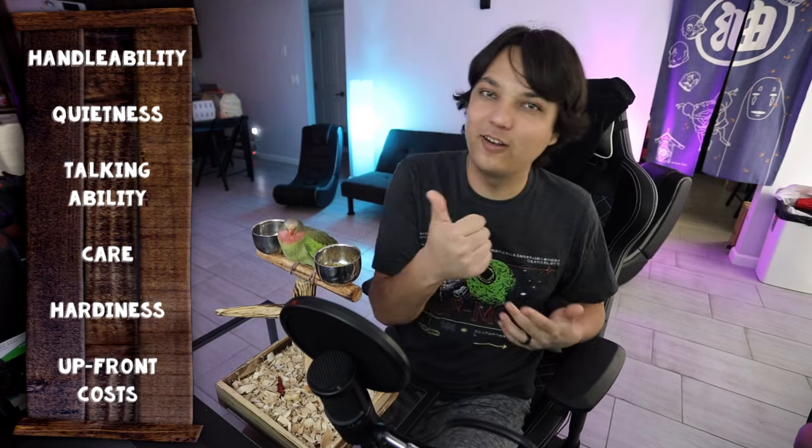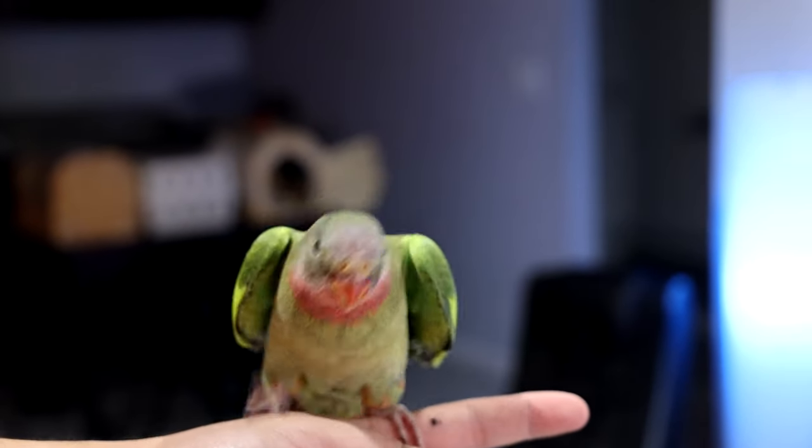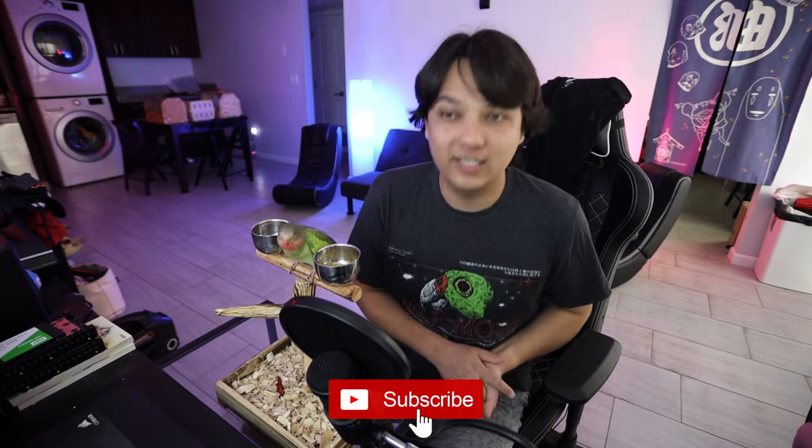But the real question is: is this parrot the right parrot for you? To break that down we have six categories: handleability, quietness, talking ability, care, hardiness, and upfront costs. If you find this video valuable please hit the like button and subscribe, as my goal for this channel is to review every single parrot in existence.